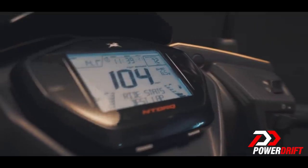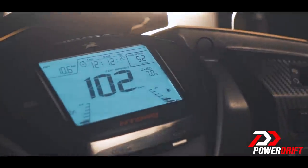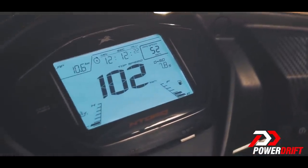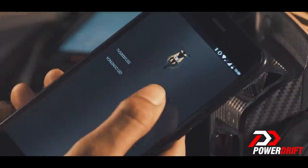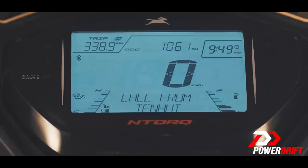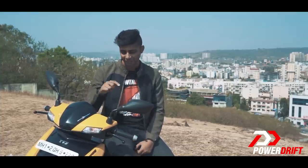The N-Torque console is like a gaming console — you have all the necessary information: speed, odometer, trip, fuel, temperature and even a low fuel indication. But the biggest deal here is Bluetooth connectivity — you can receive calls and even navigate through traffic. If you want to know more about the features of the N-Torque's console, click here.